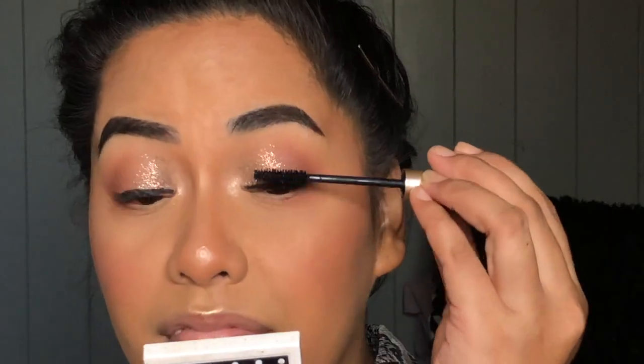I'll advise that if you're going to curl your lashes, curl them before you do the eyeliner technique. I found that if I curled my lashes after, I had to go back in and fill in the liner again. So I'm going to go ahead and curl the lashes now.